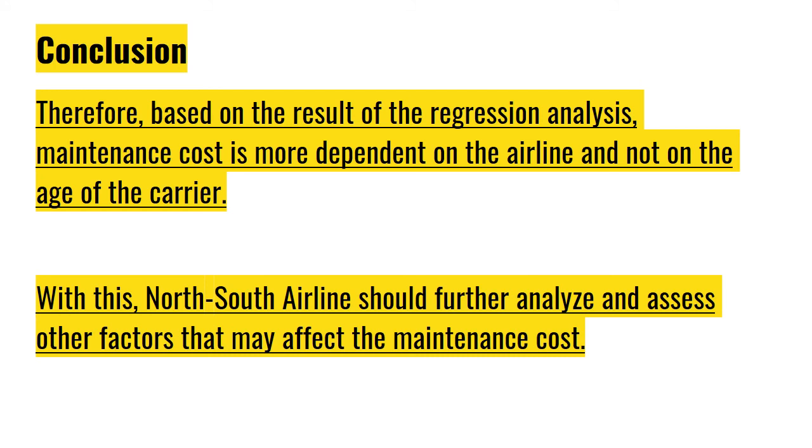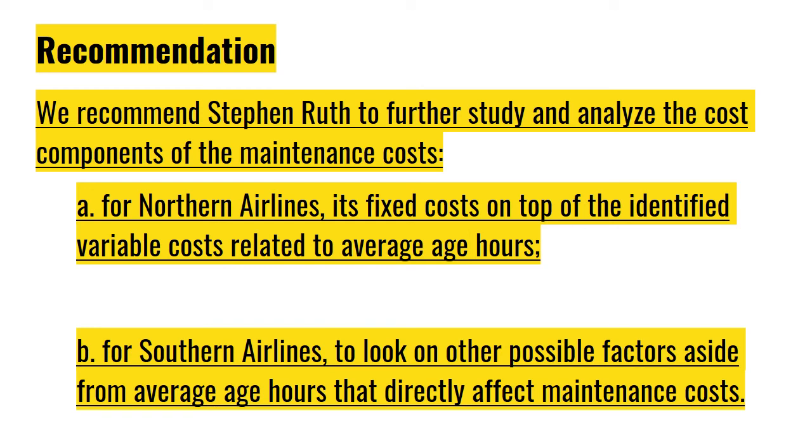Therefore, based on the result of the regression analysis, maintenance cost is more dependent on the airline and not solely on the age of the carrier. North Star Airlines should further analyze and assess other factors that may affect the maintenance costs. We recommend Stephen to further study and analyze the cost components of the maintenance costs. For Northern Airlines, he should check on its fixed costs on top of the identified variable costs related to average age hours. For Southern Airlines, he should look at other factors aside from average age hours that directly affect maintenance costs.